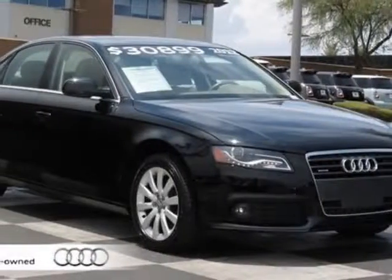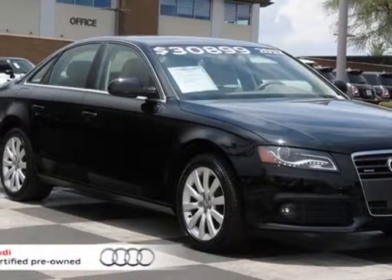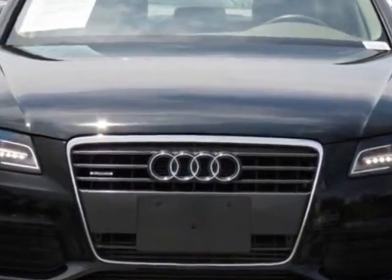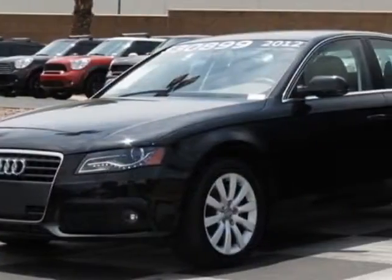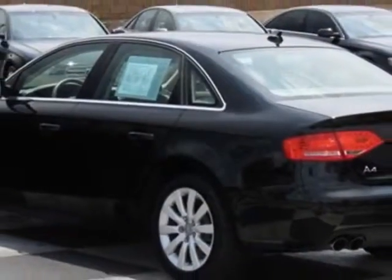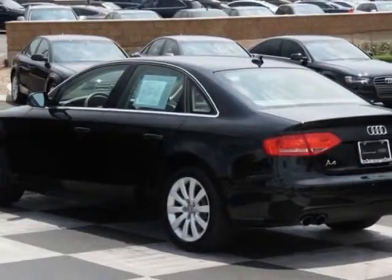Look at this certified pre-owned 2012 Audi A4. Carfax has certified this A4 as having one owner. This A4 has just under 26,500 miles. For your protection, this vehicle has a factory warranty.